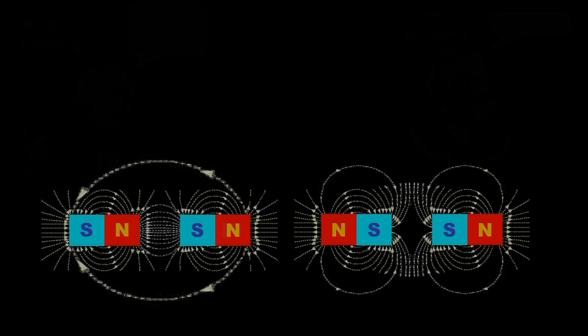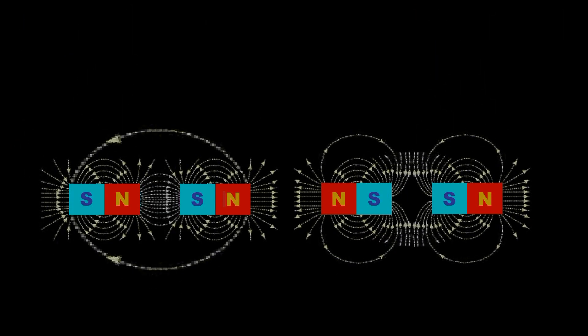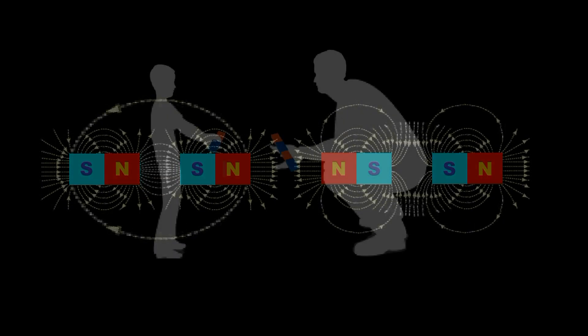So, what physical entities are moving in the region between two magnets? How do they produce attraction and repulsion from a distance? Well, here's a neat way to explain how magnets attract each other from a distance to a ten-year-old.